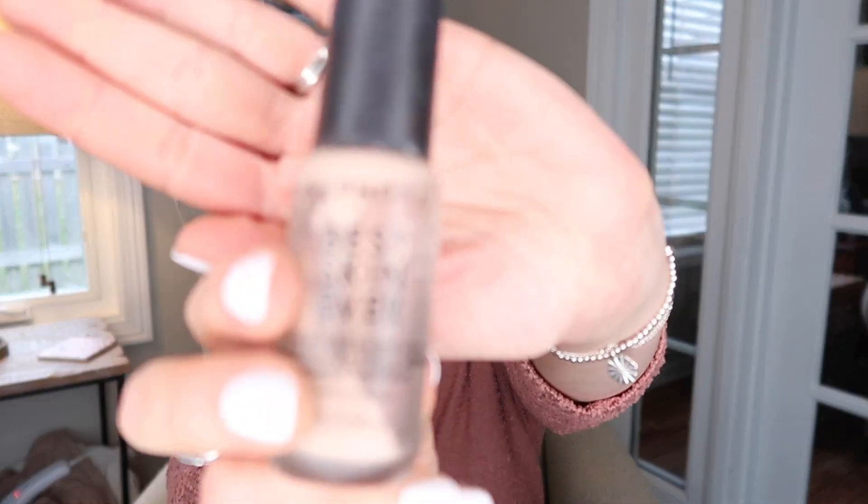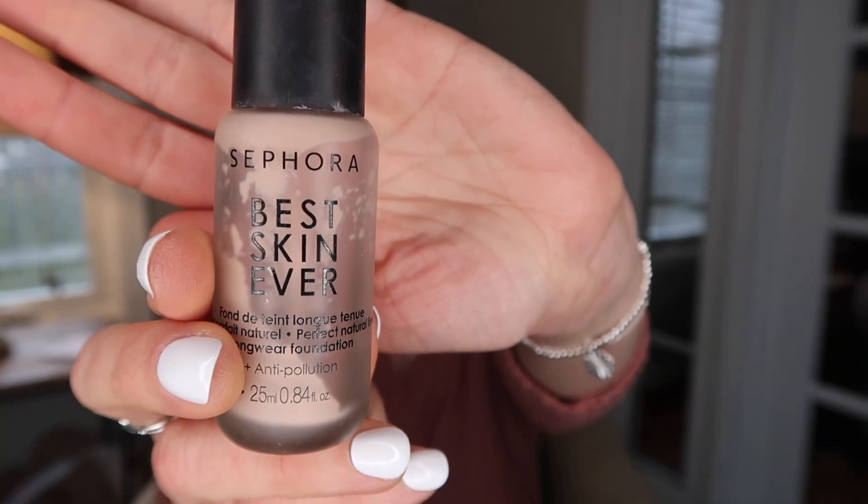Now a makeup item — I have finished up a Sephora Best Skin Ever foundation. This is actually one of my favorite foundations, one I can trust to wear all day for me and make my skin look really pretty with a nice satin finish. I just love this foundation, so yes I have repurchased another one that I am using upstairs. This is one of my absolute favorite foundations.